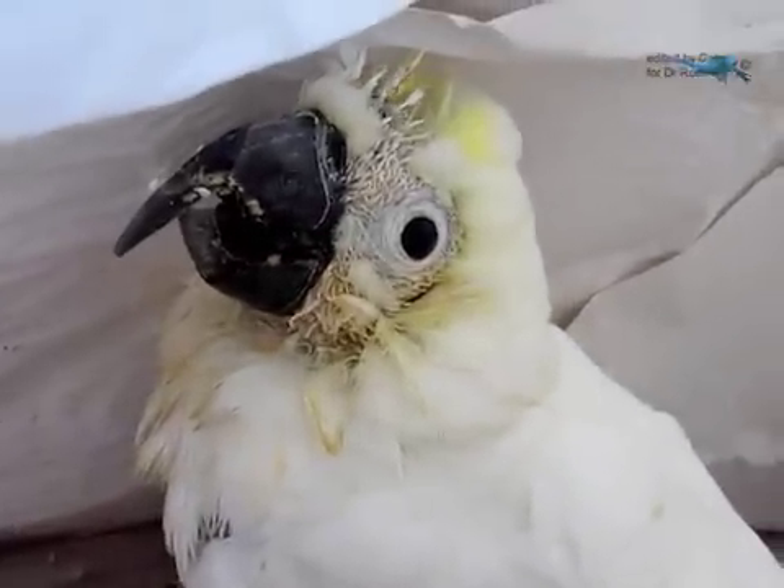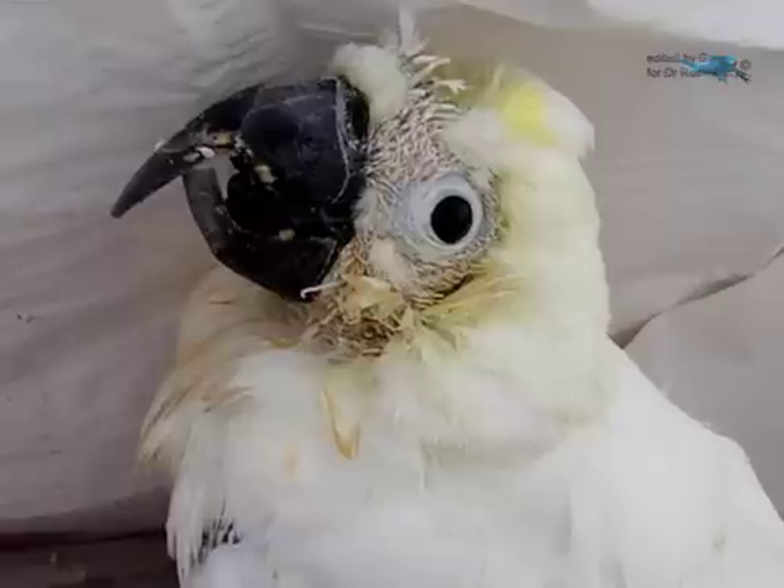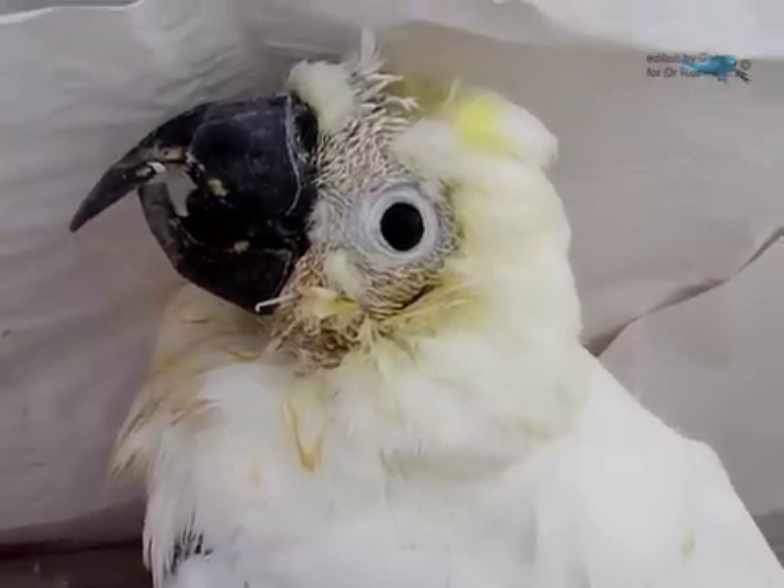We are about to have a look at its beak and do a beak trim, but the lower beak certainly needs trimming, otherwise it is making it very difficult for the birdie to eat.